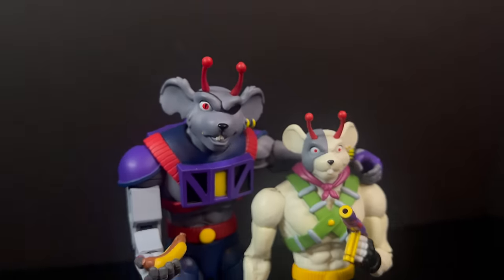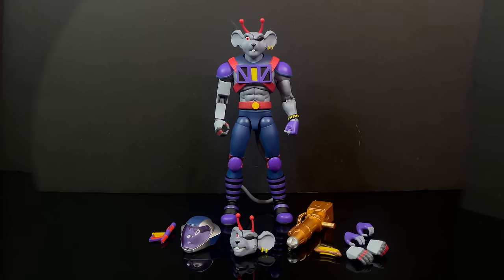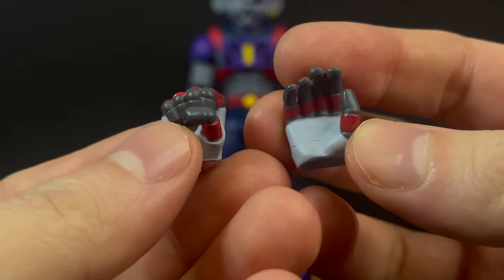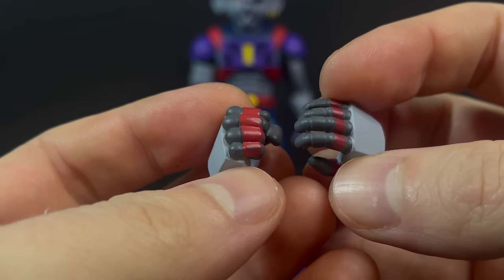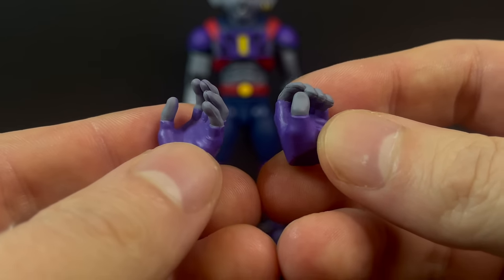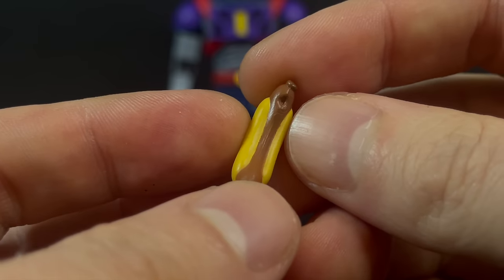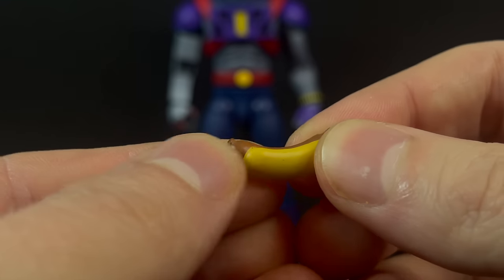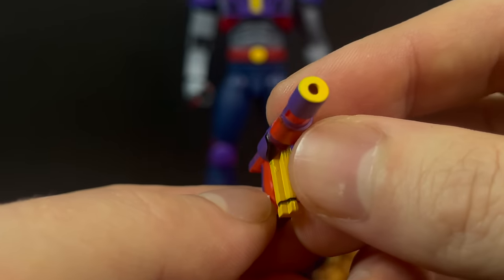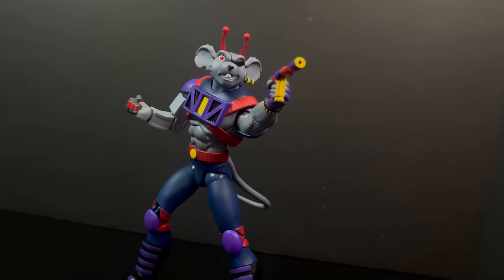Continuing on, we have the big old cyborg mouse himself — Modo. I like this figure a lot because he's pretty big. I thought at first all the Biker Mice were going to be around the same size — no, they're not. He comes with some extra hands. This side is obviously his cyborg hand and the paint looks really good — grays, reds, and a lighter gray. You also get his other gloved hands. Hot dog, anyone? Yes, Modo does come with his hot dog.